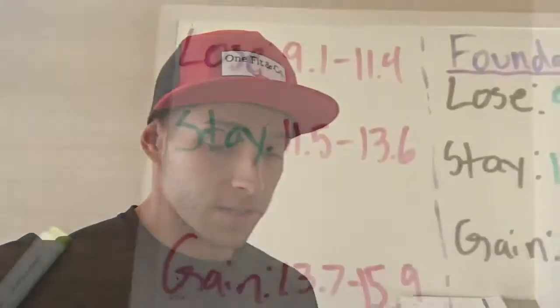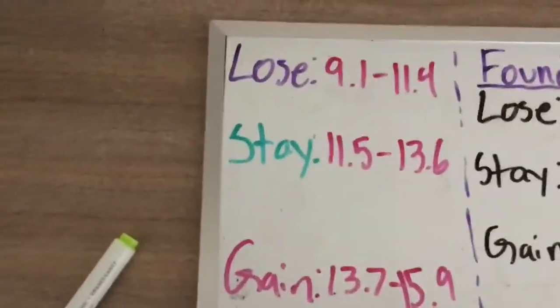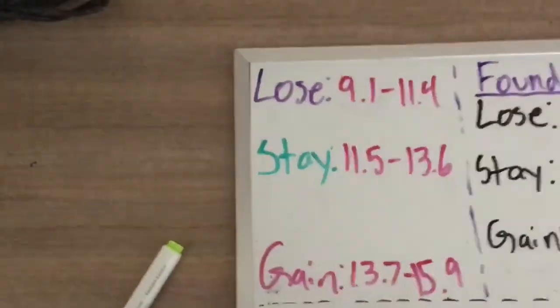I'm eating 4,000 right now and I'm having trouble gaining weight, so if I were to eat 2,782 I'd obviously lose weight. So yeah, this is for people who aren't really into working out, who just want to reach their fitness goals without exercise.